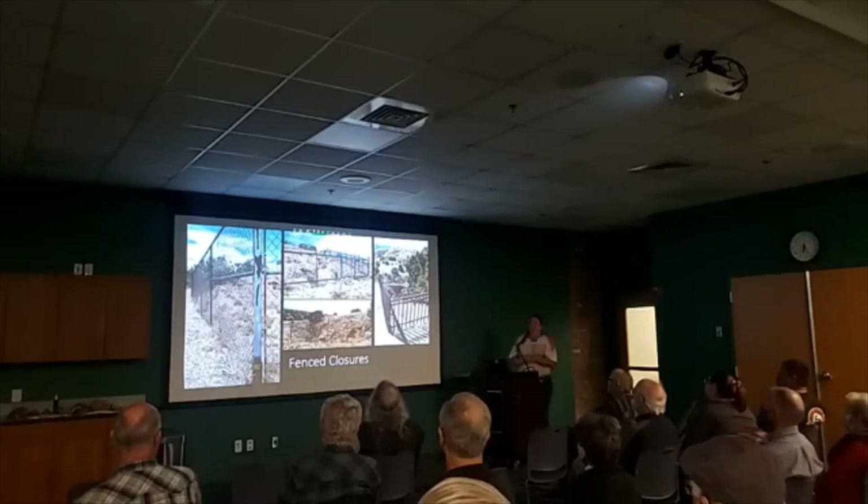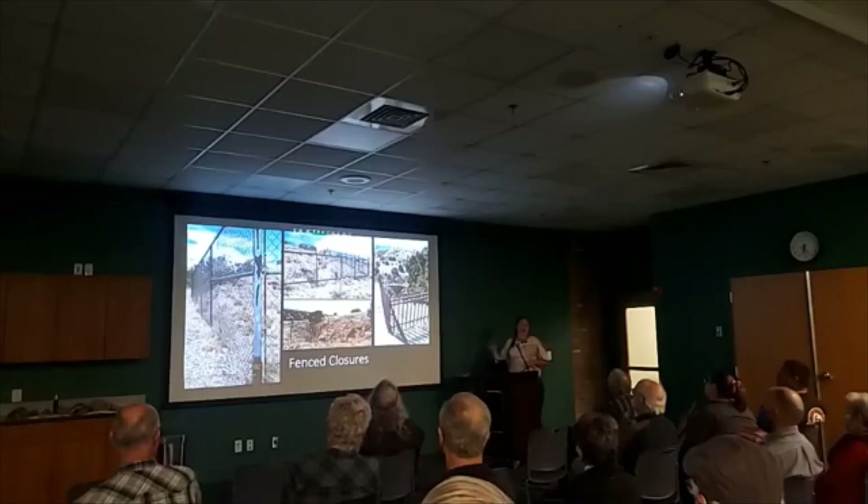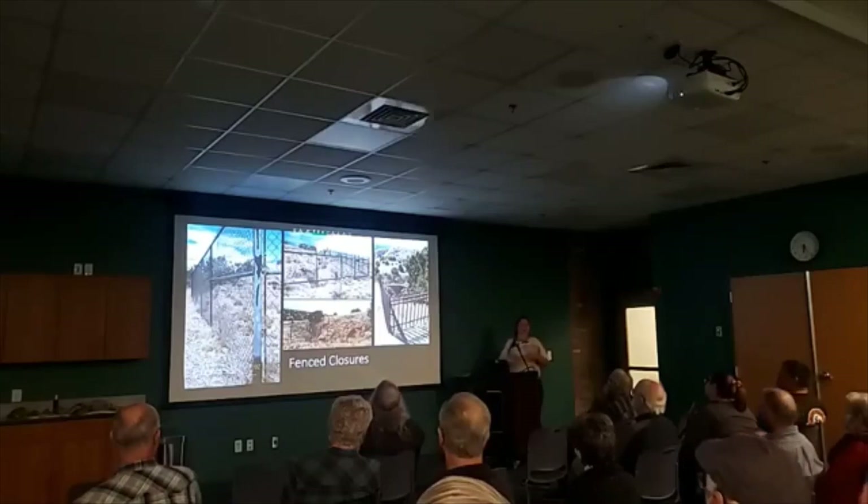The one type of fencing you won't see on my slide is barbed wire, because all of the barbed wire fences were damaged in some way — they were put up as temporary stopgap measures and they just never got back out to the territory.